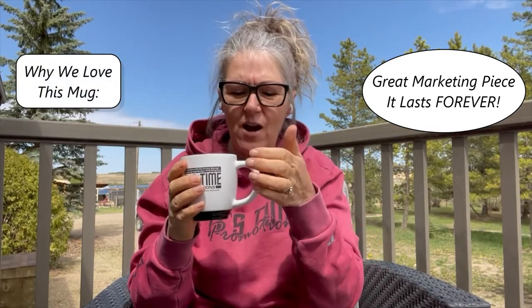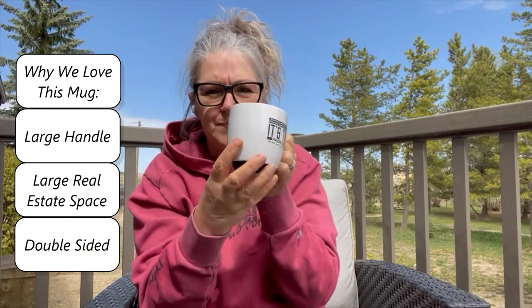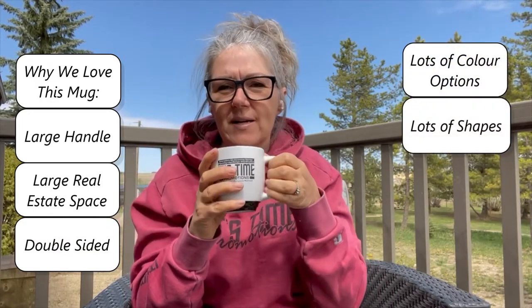I particularly love this coffee mug because of the big handle it has. There's lots of retail space right here, so you've got lots of advertising. This is actually double-sided. There are different colorways and different mugs available.